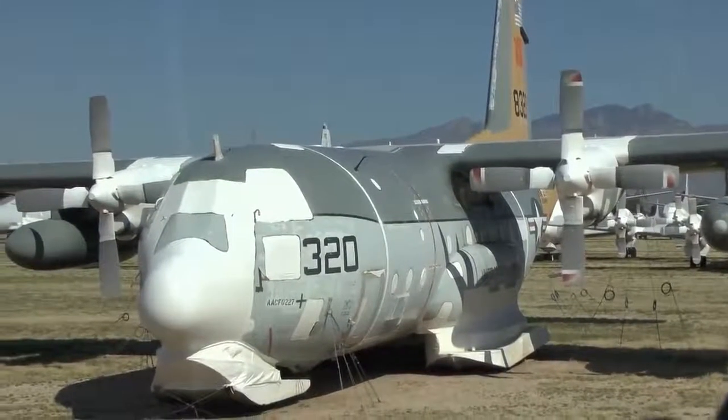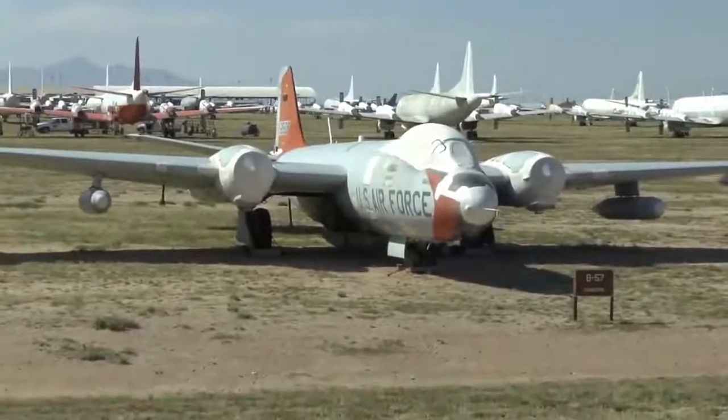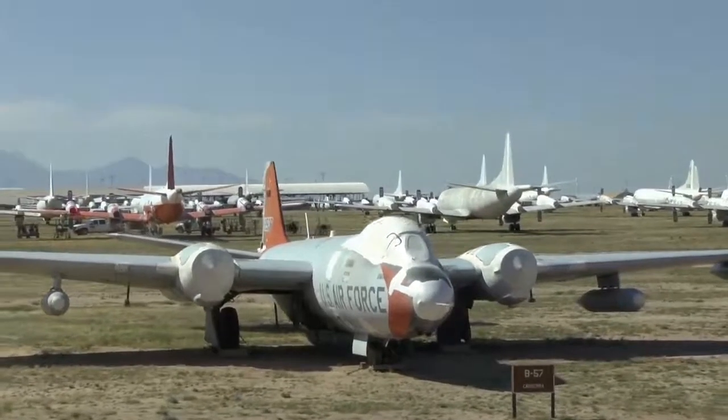Our United Kingdom folks should recognize this airplane from the Battle era — designed by our British friends, we modified it quite a bit. B-57 Canberra, built by Martin for the United States Air Force.